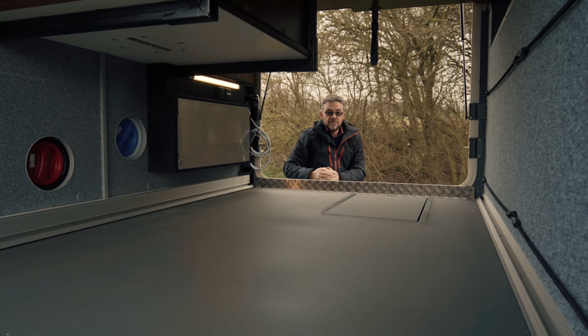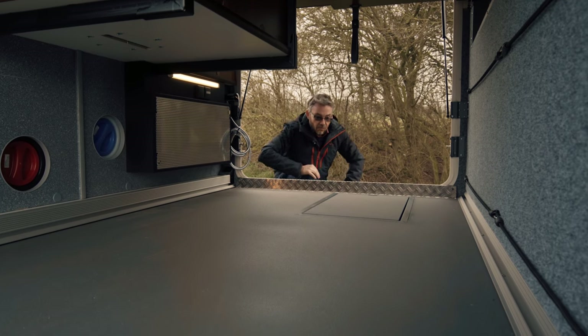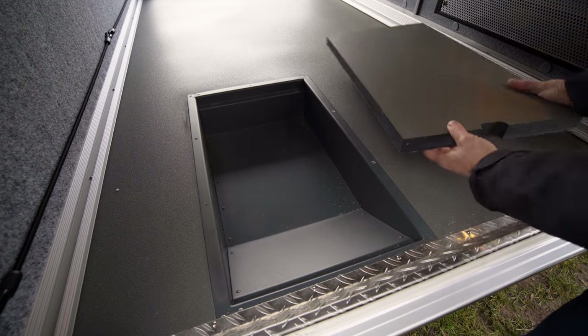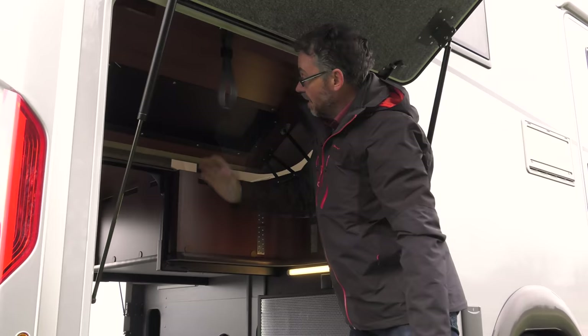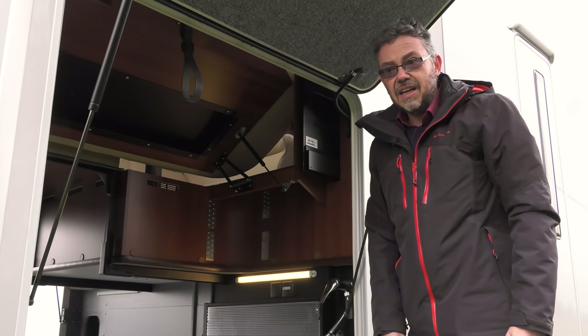Now if it looks a bit small for getting your bikes in, don't worry. Lift this panel out and your bicycle wheel drops in there. Push that up and you've got plenty of height for the handlebars.